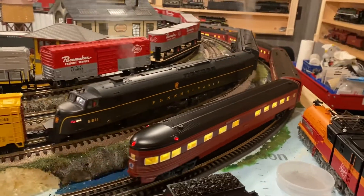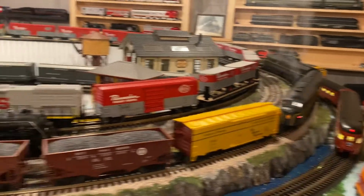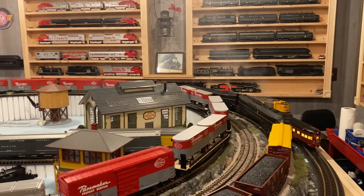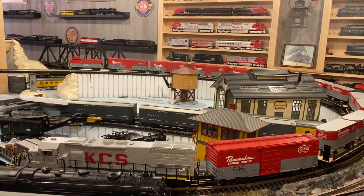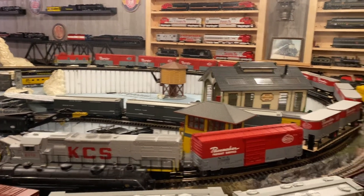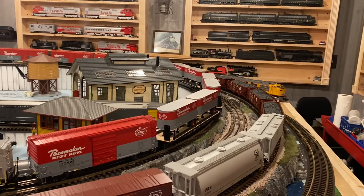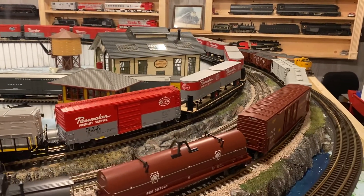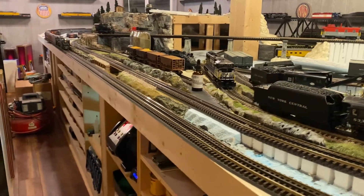I really love the South Wind because the Fleet of Modernism is one of my favorites. The South Wind was sort of a hodgepodge passenger train that ran down to Florida, and it consisted of a lot of recycled cars. That's why you saw Florida East Coast in there. That's why you saw Madison cars mixed in with streamlined passenger cars, because that's really how the train was put together.